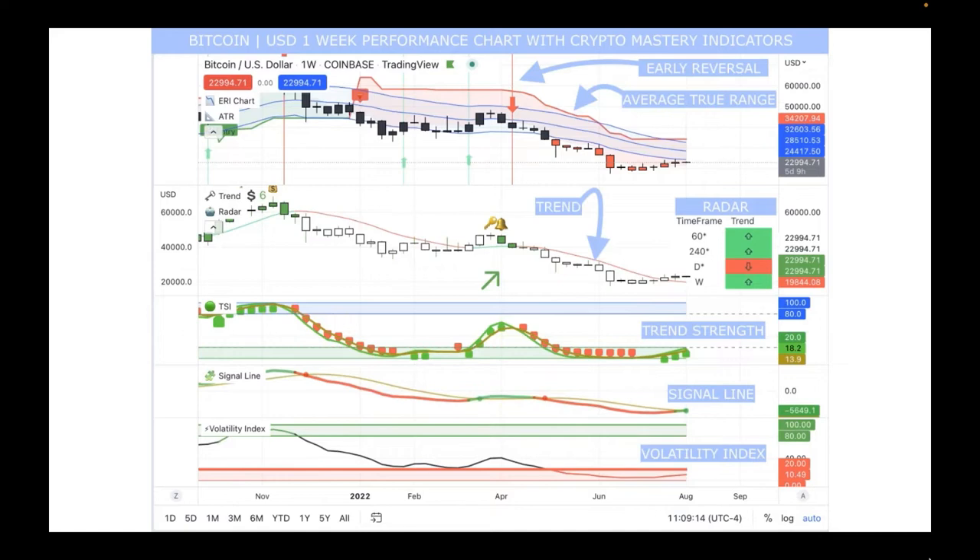My favorite indicator is the Volatility Index. On a one-week average it's at 10.49 for Bitcoin. When I'm scooping it up in this range, the sky is the limit — we're at the floor. Ethereum's volatility index is at 18. Both being this low is not normal and is super exciting for acquisition mode. That volatility index is exactly where I want it for acquiring.